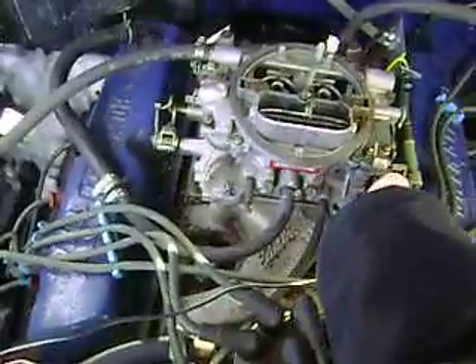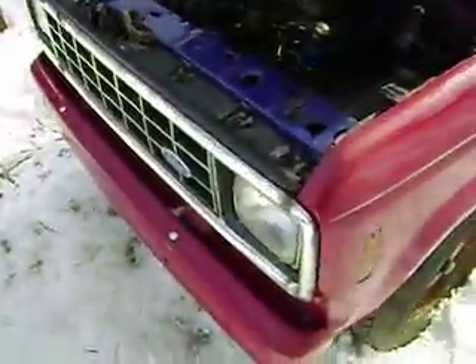Just a clean truck. No rust whatsoever in this thing. No rust whatsoever in this area.